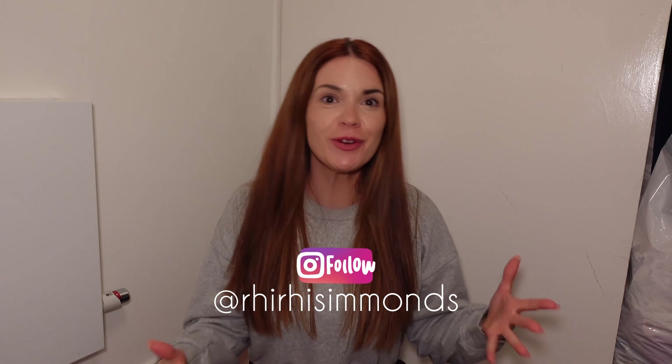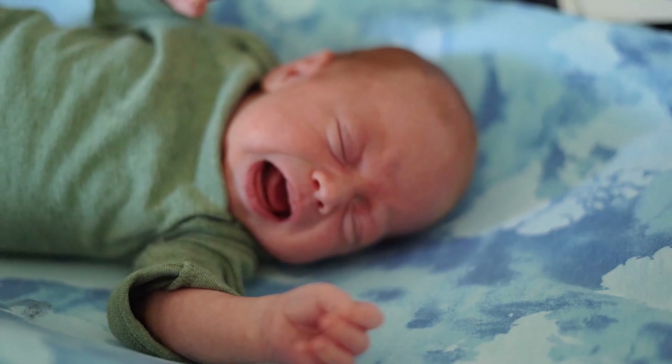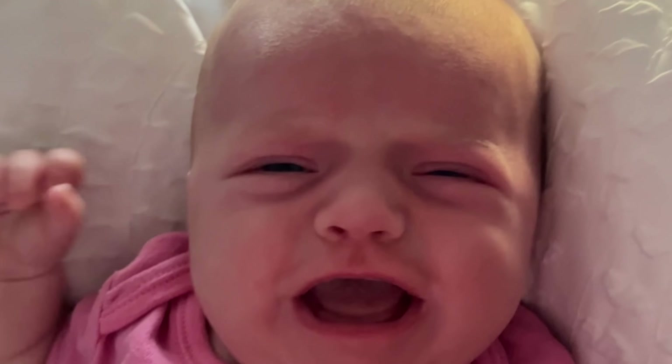Hey guys, welcome to my channel, my name is Ri. If you are new here, then welcome. So basically, if you clicked on this video I'm assuming your baby has colic — is crying in the night, crying in the day, just doesn't stop crying, really upset, usually in the first few months. I feel you, I've got you. I went through it with my daughter and it was so, so hard. No one prepares you for the colic.